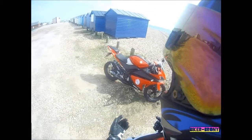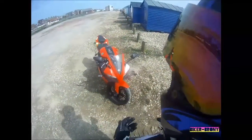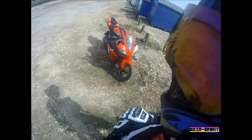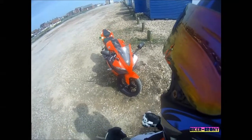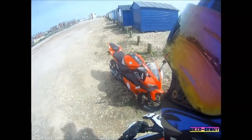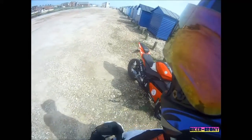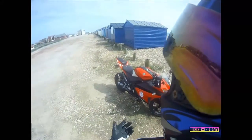I wouldn't change it for any other 125. They are a fantastic little bike. They handle extremely well. They're very light for what they are. They look like a bigger bike, which is a bonus if you're 17.